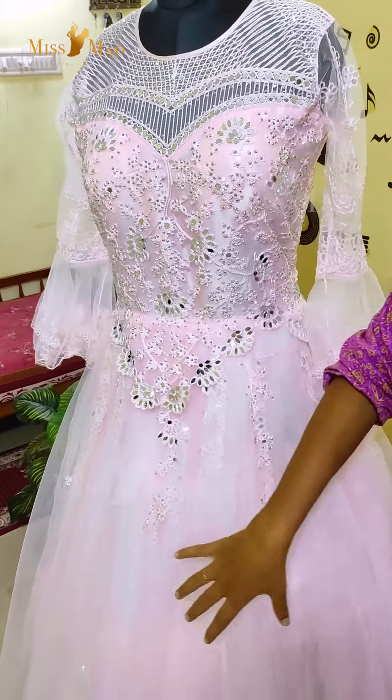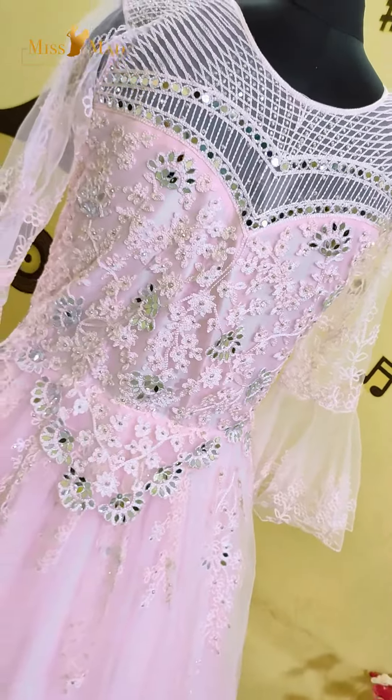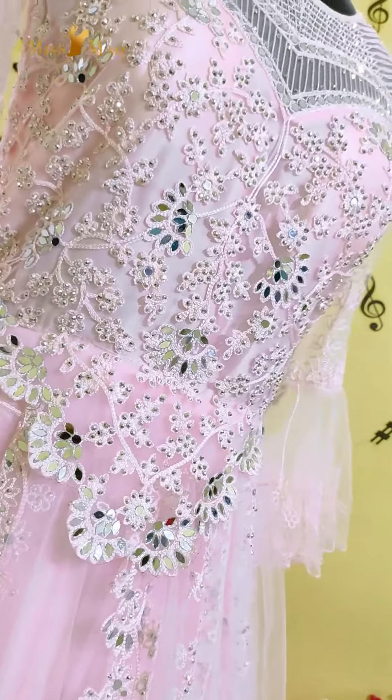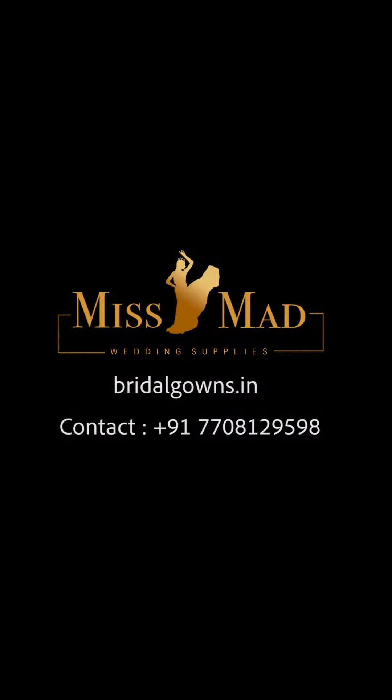You have a full heavy lace work here and a nice lace work throughout. Thank you.